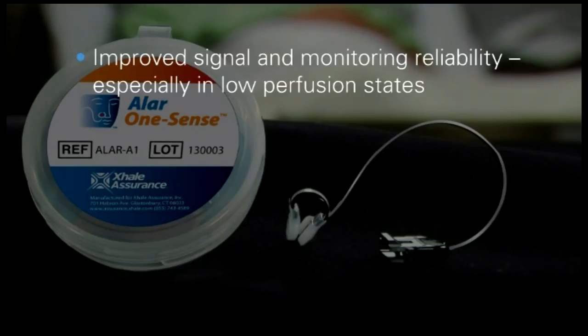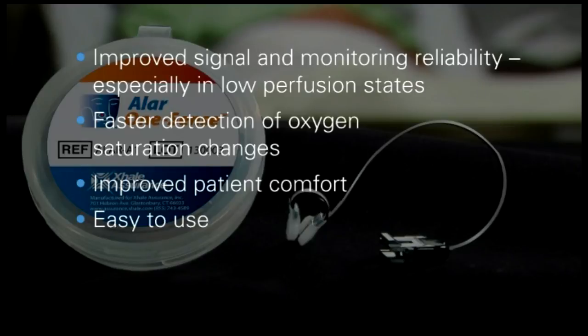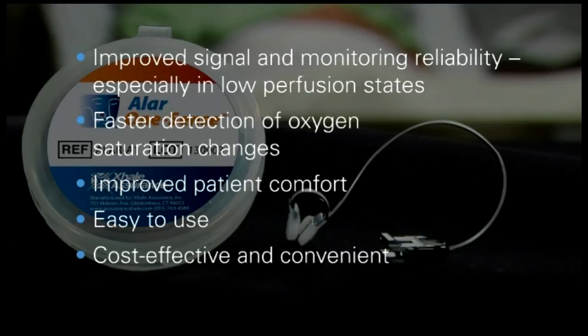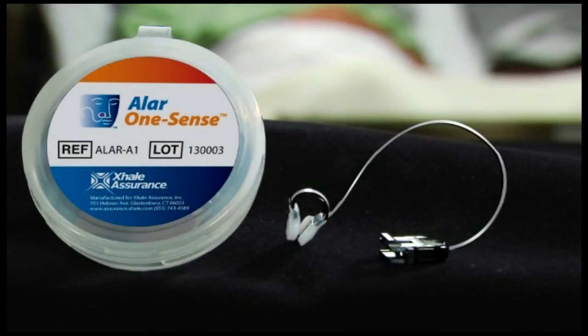Improved signal and monitoring reliability, especially in low perfusion states. Faster detection of oxygen saturation changes. Improved patient comfort. Easy to use. Cost effective and convenient. The Assurance Ehlers sensor — truly the next generation of pulse oximetry.